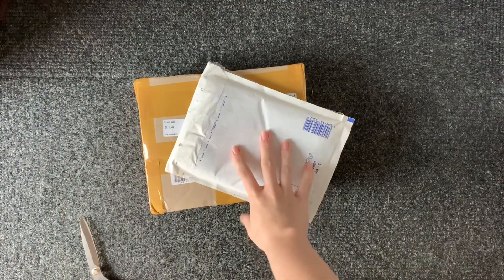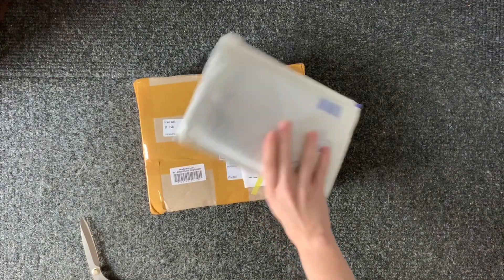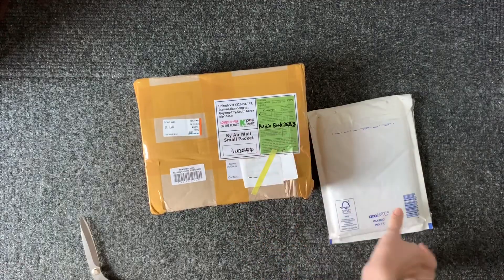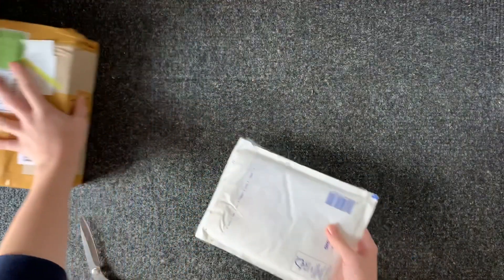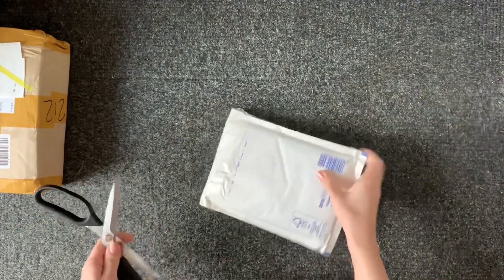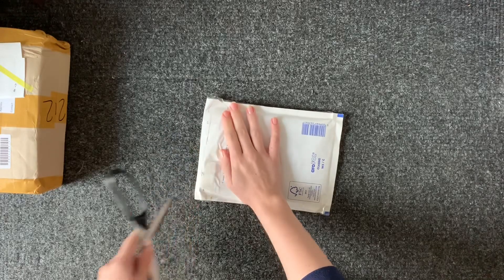I only have two packages today. This is a Photocard Believe. And then these are my TXT albums which have finally arrived. So I'll be opening this first and moving on to the albums. I'm happy this finally arrived — it has taken a little while and I've been waiting.